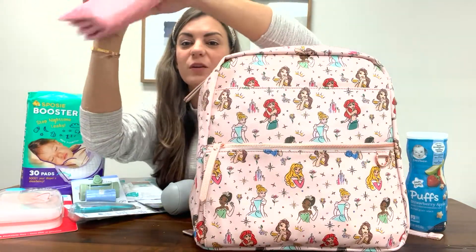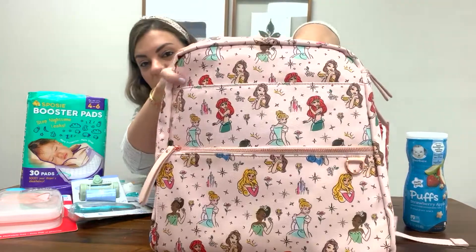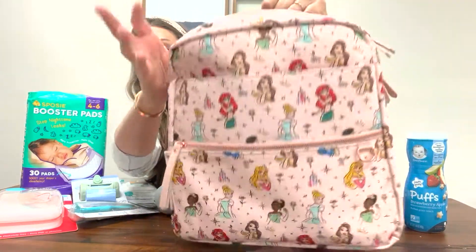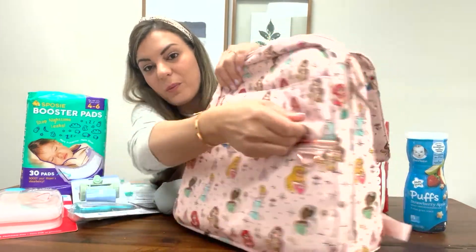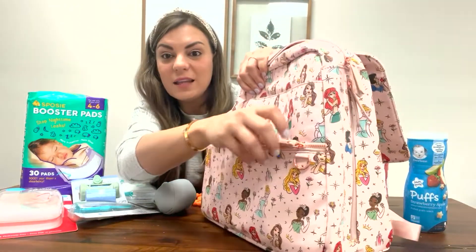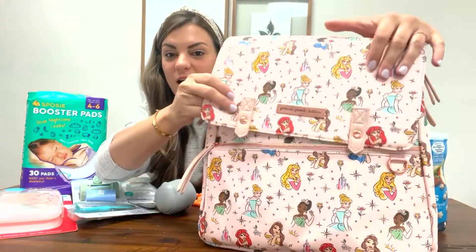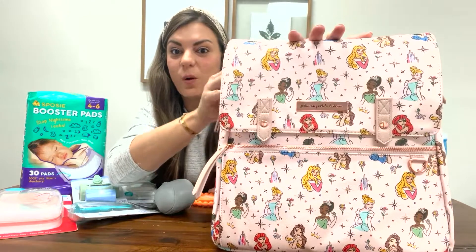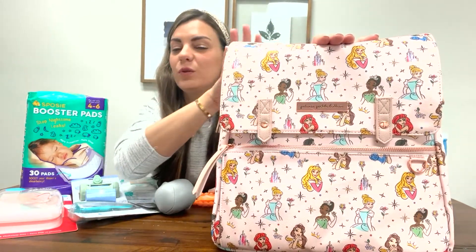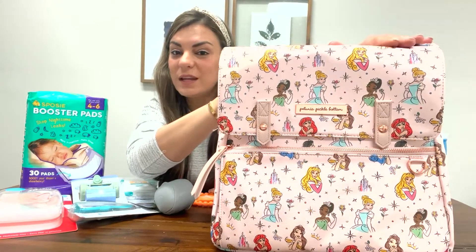It's also super easy to wipe down. It folds, and it comes with a ton of pockets inside, including a nice big pocket for bottles and snacks. It also has front pockets, great for holding lots of little extra things. When I choose a diaper bag, I like one with a lot of storage, which is why I always go with Petunia Pickle Bottom as my go-to. They make a really nice diaper bag.